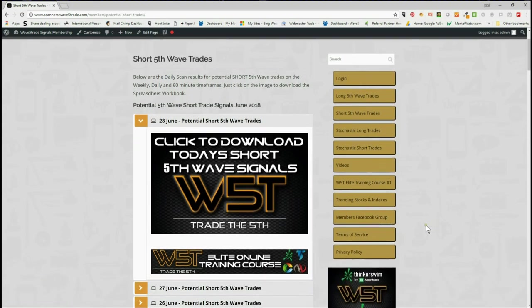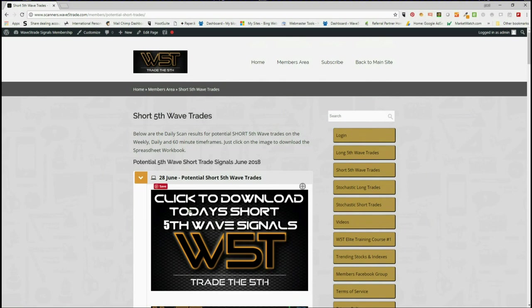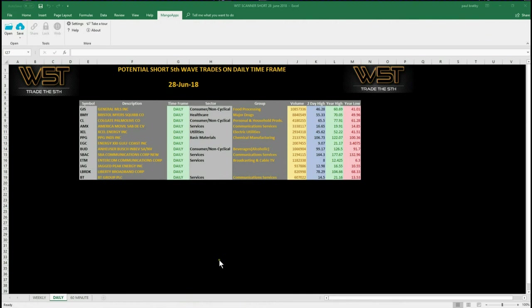Our members click in here, click on the image, and download the spreadsheet each day. Today's spreadsheet looks something like this — there are still some potential shorts out there on the daily timeframe.